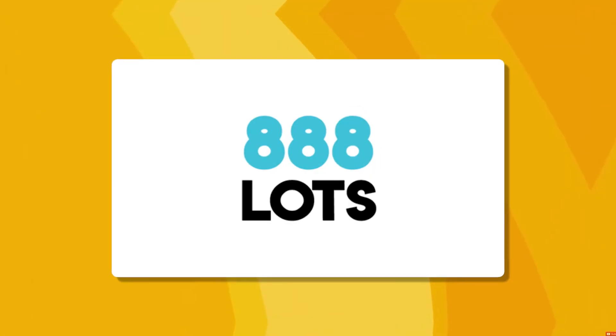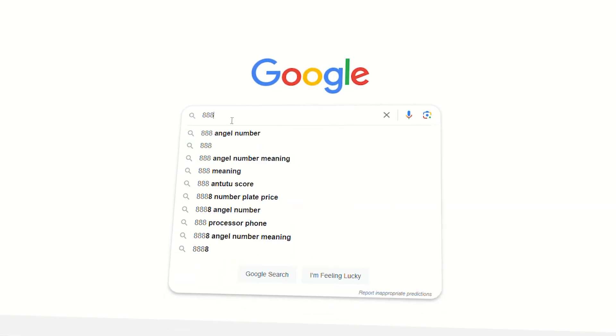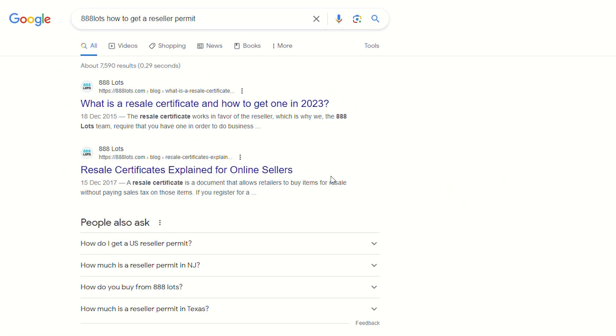If you're unsure where to start, one of my favorite liquidation companies, 888LOTS, offers an extensive guide on their website detailing this entire process more thoroughly, as well as each specific state and where you can apply. You can find the link in the description below, or simply search Google for '888LOTS how to get a reseller's permit' and it should pop up. Every state has a different process and a different website for attaining a permit, so it's important to follow the specific instructions for your state.